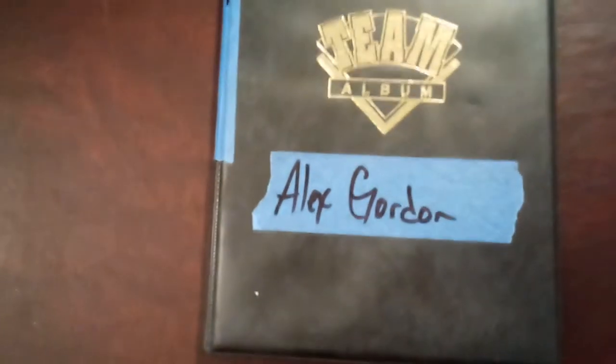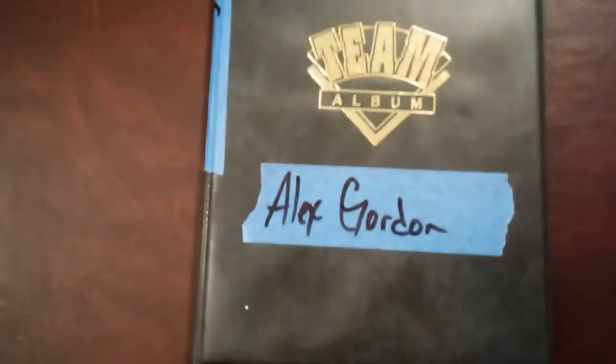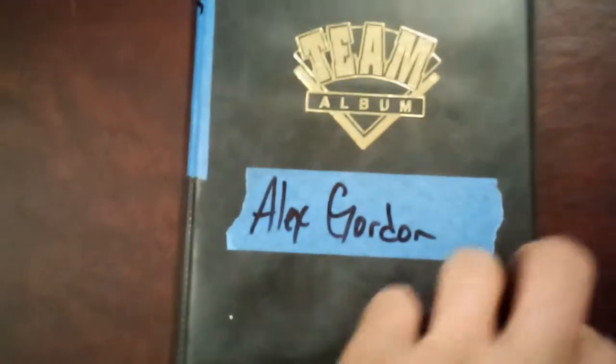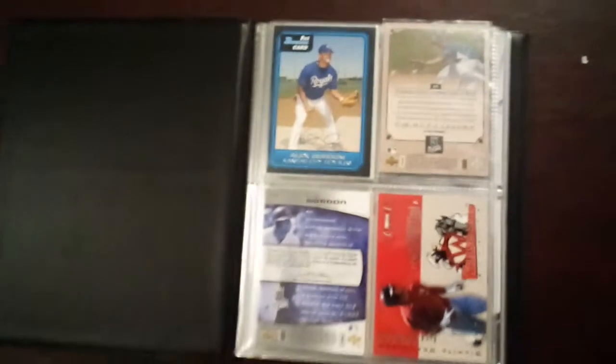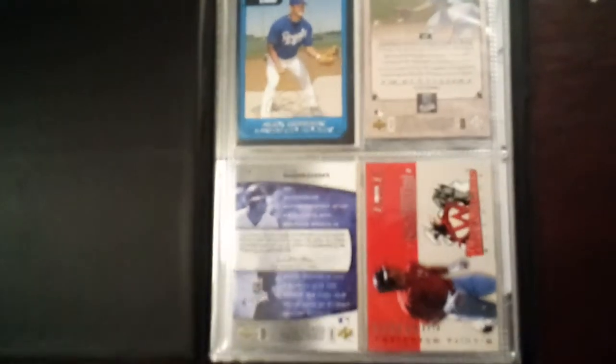Hey there YouTube, Grandpa Joe back here again with another collection video. The last one I did was my Kansas City Royals collection. This time I'm going to continue the Royals theme with my Alex Gordon collection, so here we go.